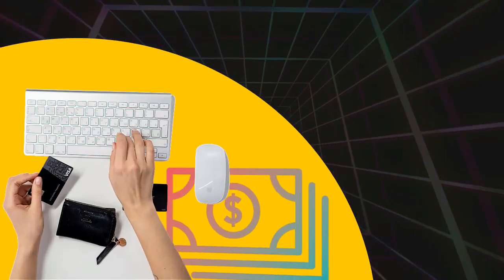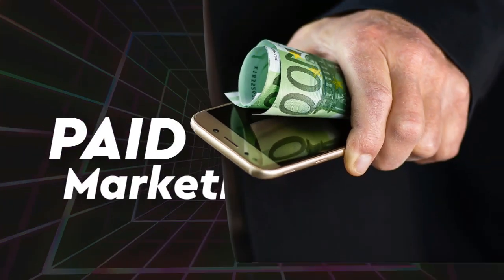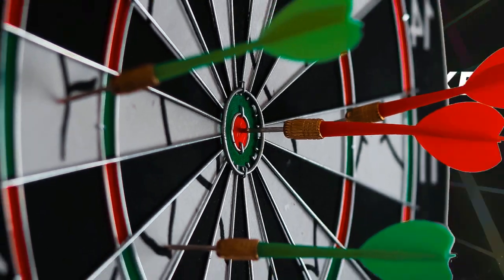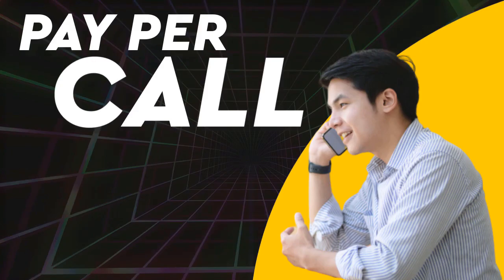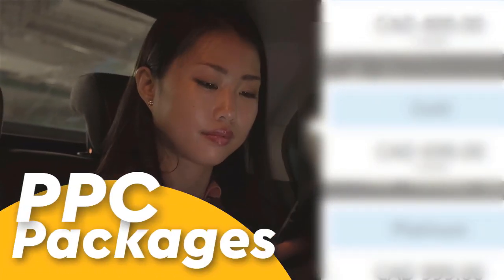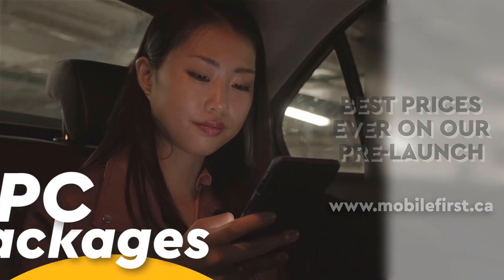PPC — pay-per-click, paid marketing, retargeting, pay-per-call. PPC packages — best prices ever on our prelaunch. Check it out at mobilefirst.ca.